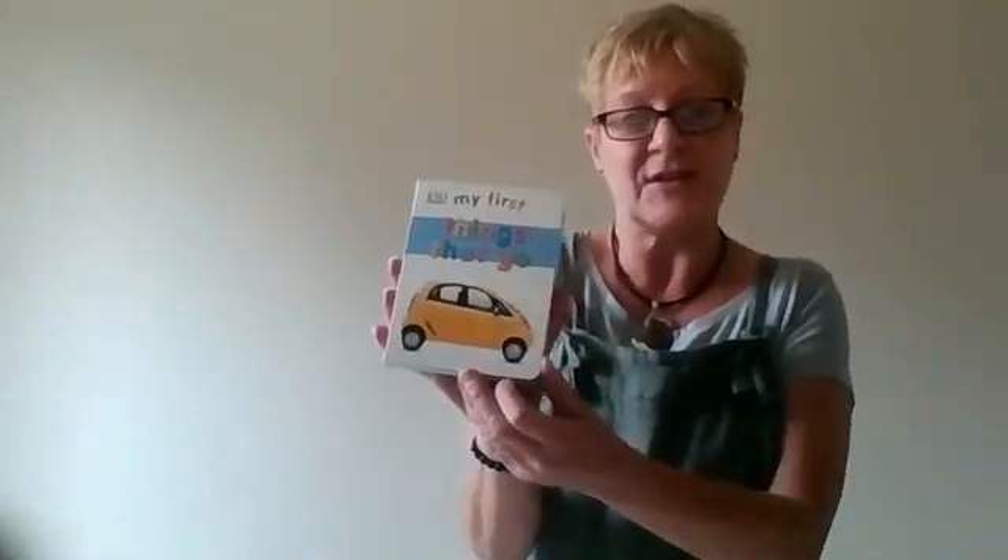Our non-fiction book is called My First Things That Go. It's a very simple book about transport, so there's bicycles, scooters, tricycles, skateboards even, cars, buses, trains — lots and lots of things that you can talk about when you're out and about with your baby. You can point out things whilst you're out having a walk.